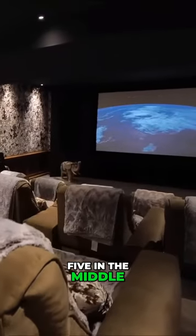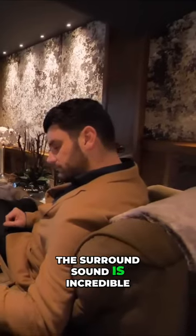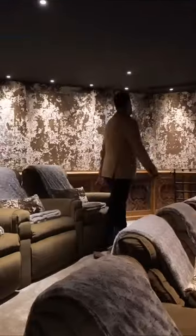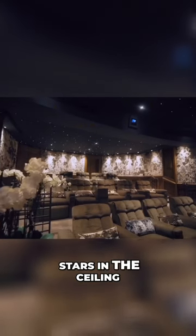You've got four chairs at the front, five in the middle, four at the back, all that recline, iPads in the middle, huge screen, the surround sound is incredible, completely soundproof, beautiful velvet walls, stars in the ceiling.